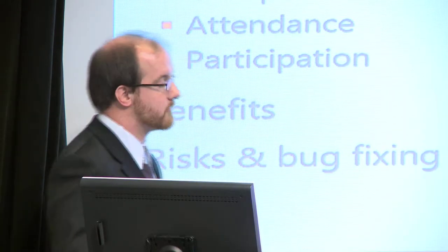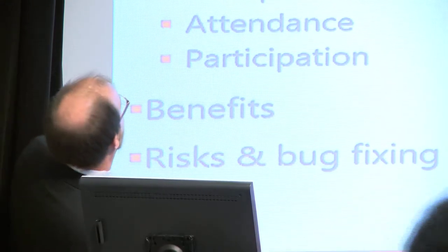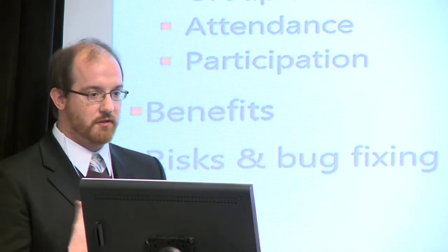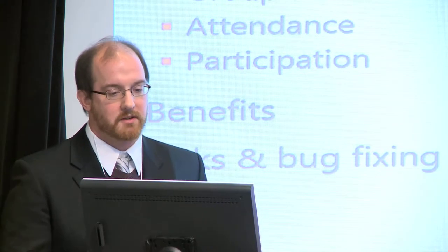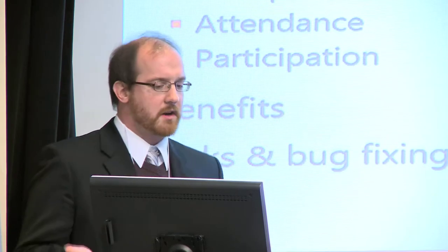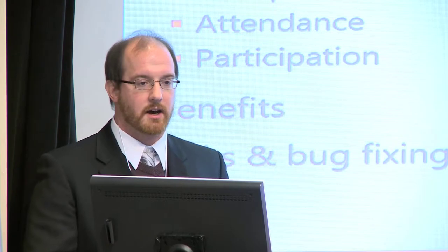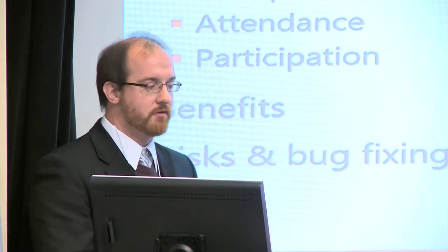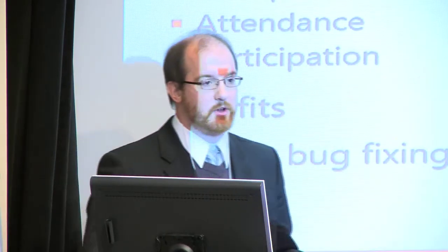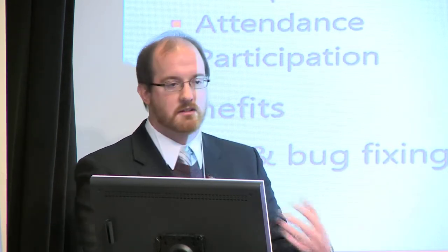So what are we going to talk about? Looks like a long list. I'll go through them very quickly and with lots of funny pictures. Why do we need to try this different type of syllabus? What is it about classes that needs fixing? Why are we trying a new method, and why are games a good method? I've pointed out some systems I've worked with, and then I'll go through benefits, risks, and quote-unquote bug fixing — things that need to be tweaked.